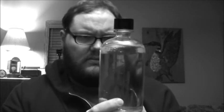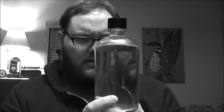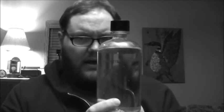My dad opened up the tube and pulled out the bottle. It was about this size, and it weighed a lot — it was very, very heavy. Because it was full of mercury. Just a whole big-ass bottle of mercury.